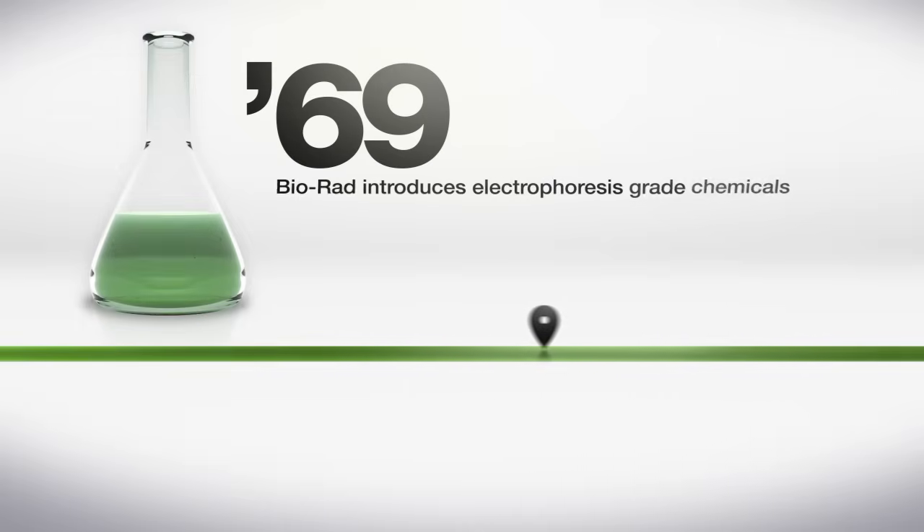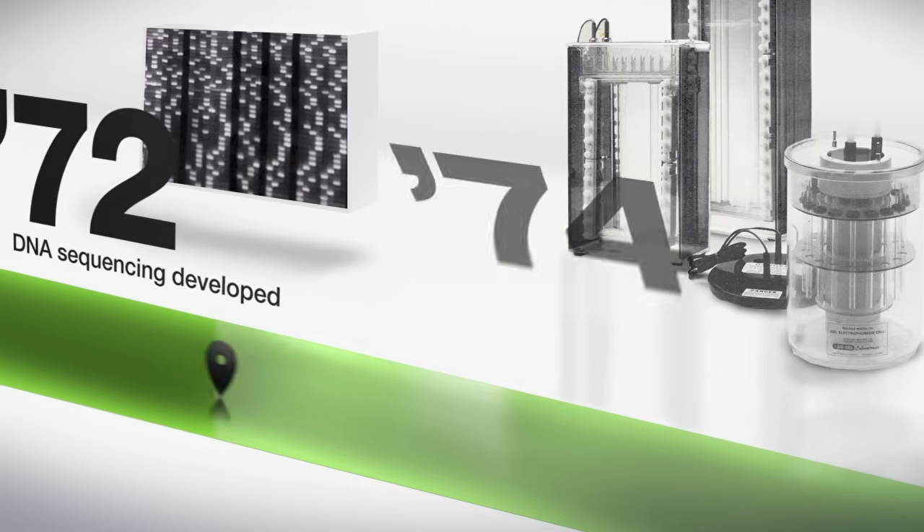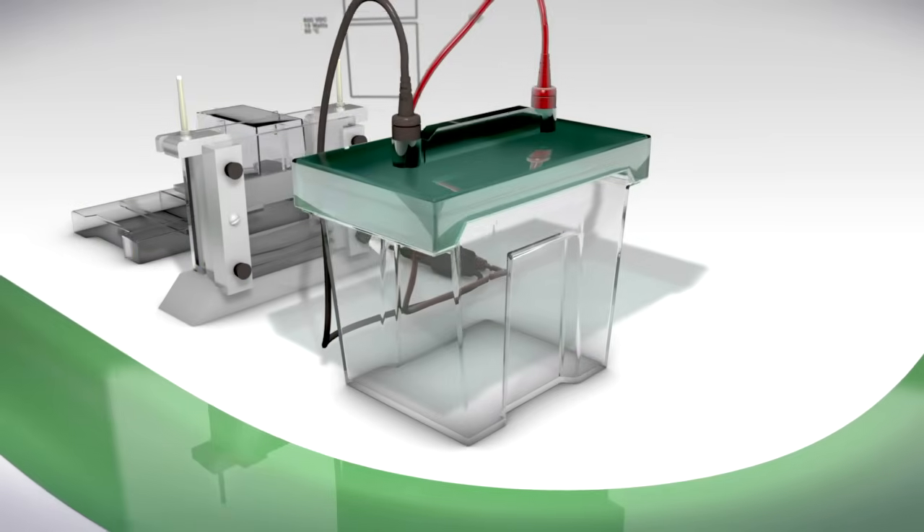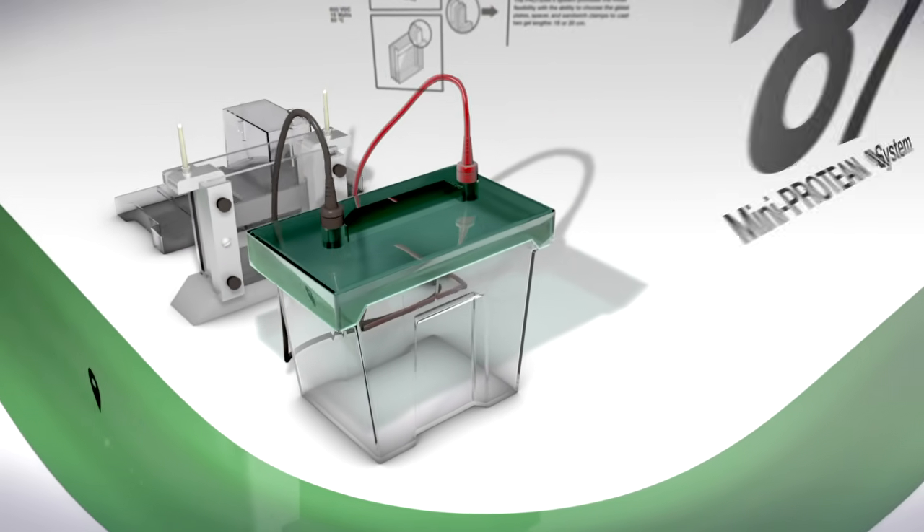In 1969, we were at the forefront of research with the introduction of our first electrophoresis-grade chemicals. And that start has led us down a new path of innovation.